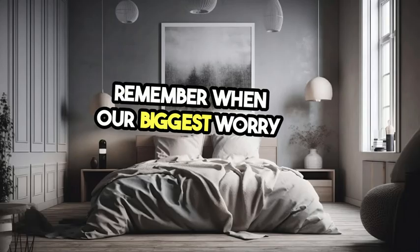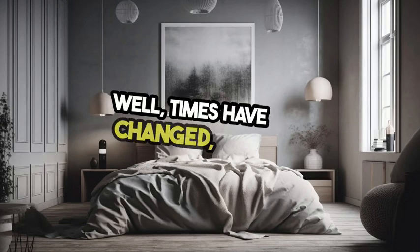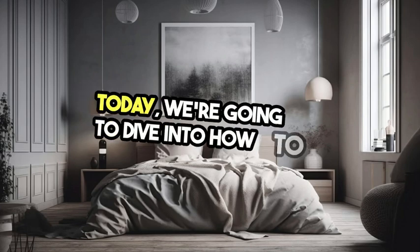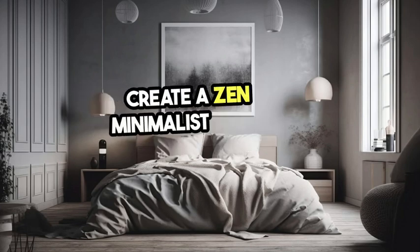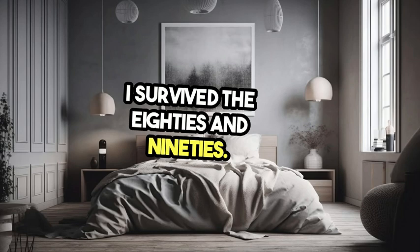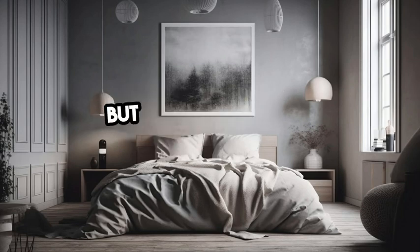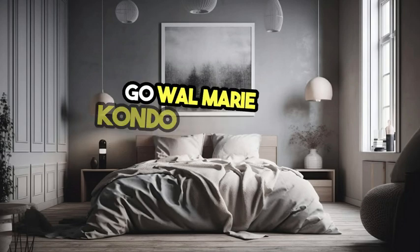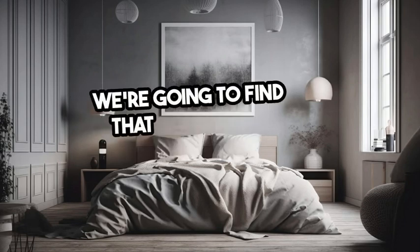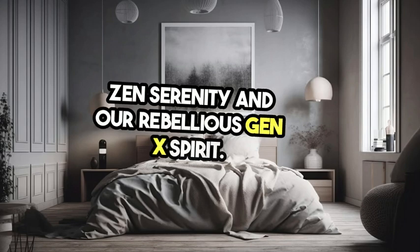Remember when our biggest worry was recording our favorite songs off the radio? Times have changed and so have our living spaces. Today we're going to dive into how to create a Zen minimalist home that still screams 'I survived the 80s and 90s.' We're going to find that sweet spot between Zen serenity and our rebellious Gen X spirit.